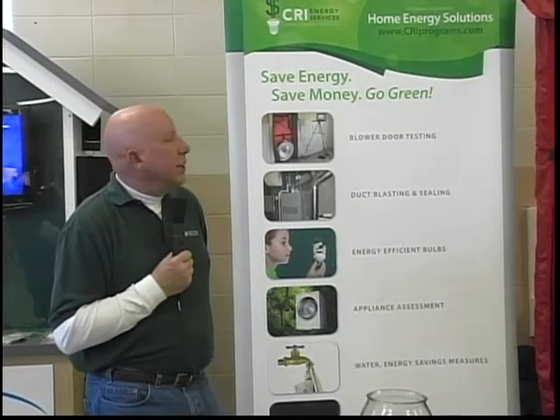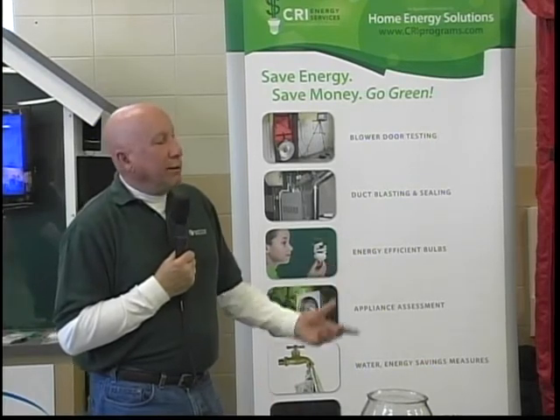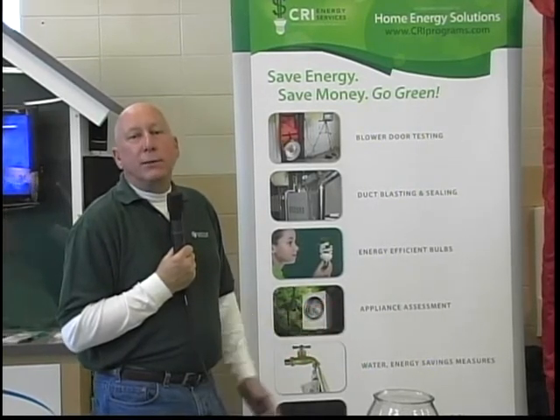We do a full energy assessment to your house. We come in and do what's called a blower door test, where we depressurize your house and measure how much cubic feet of air we can pull out of the home. Then we'll go back and repair those things for you. As part of the program, we also offer 25 energy efficient light bulbs, some water saving measures, and some rebates on new appliances or insulation if you need them.